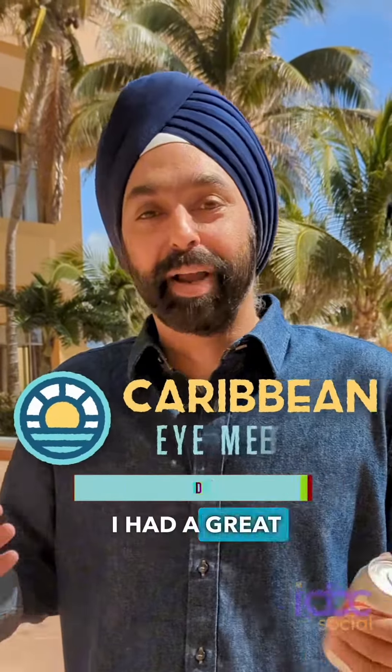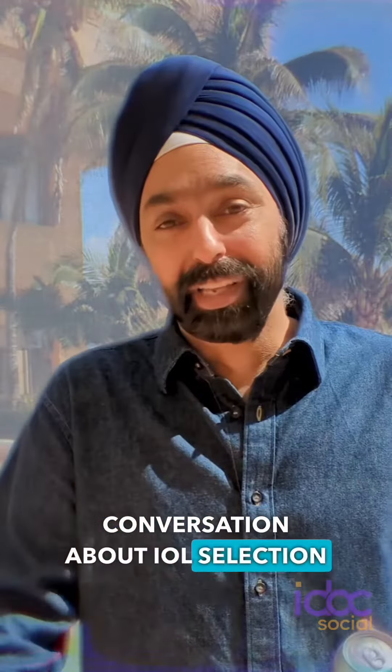Hey everybody, Paul Singh here at the Caribbean I-2024 meeting. I had a great conversation about IOL selection in glaucoma patients.